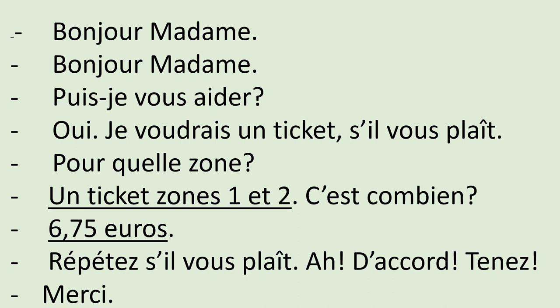Bonjour, madame. — Bonjour, madame. Puis-je vous aider? — Oui, je voudrais un ticket, s'il vous plaît. — À quelle zone? — Un ticket, zone 1 et 2. C'est combien? — 6,75 euros. — Répétez, s'il vous plaît. — 6,75 euros. — Ah, d'accord. Tenez. — Merci.